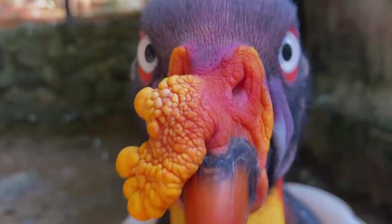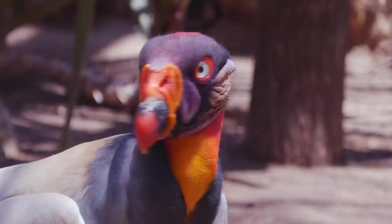The king vulture also has a trademark orange fleshy appendage on its beak called the caruncle. There's a theory that the caruncle may play a role in the bird's mating rituals — the brighter it is, the more healthy and attractive the vulture will appear to potential mates. The same seems to go for the colorful patches of skin on the king vulture's head: the brighter the patches, the better chance of scoring a partner.